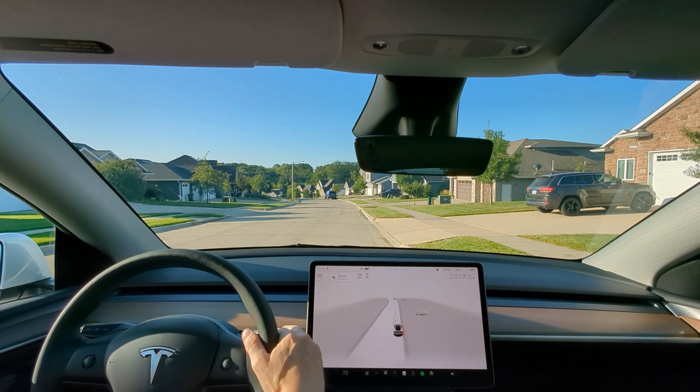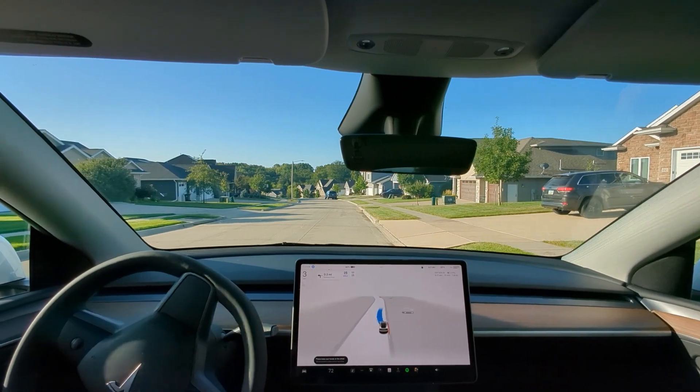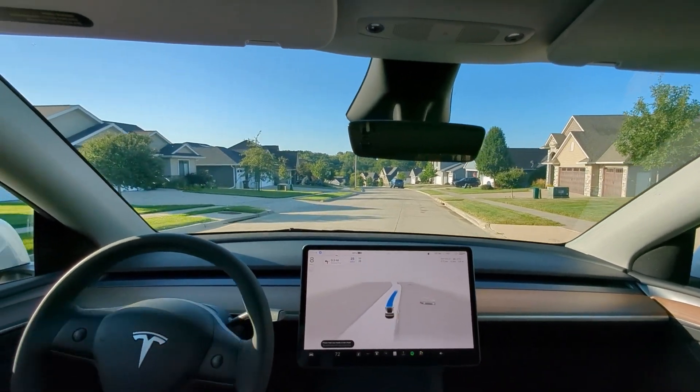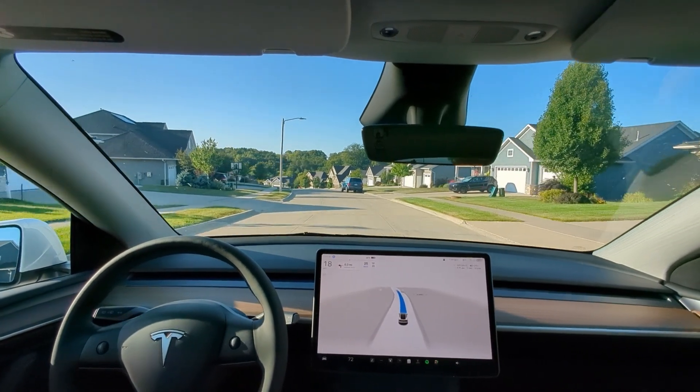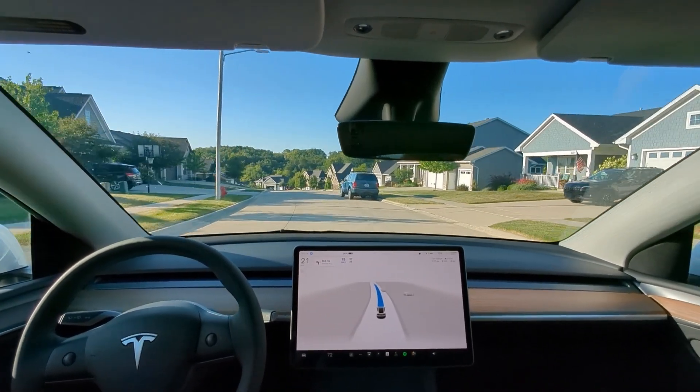It is game day here in Iowa City — Utah State is in town. We're not going to be anywhere near Kinnick Stadium, but maybe sometime that would be interesting to give that a try.